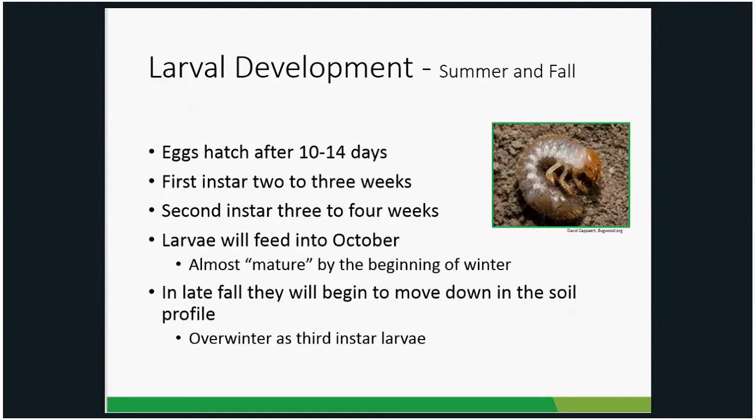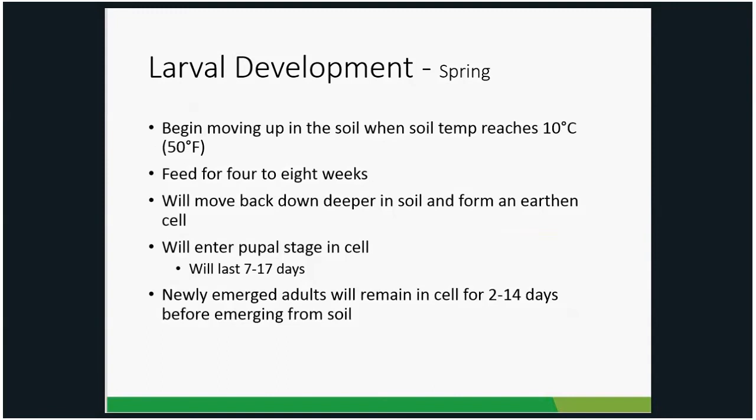The third instar is the stage that overwinters. They typically feed into October. Once soil temperatures start getting down around 60 degrees, the grubs start migrating deeper into the soil profile to overwinter. Soil temperatures have been hitting 50 degrees across most of the state. For most of central and southern Illinois, Japanese beetles have started migrating up. Northern Illinois grubs are probably starting to migrate up relatively soon as well.